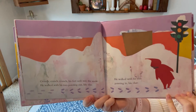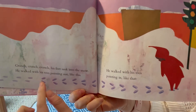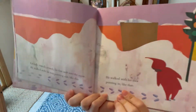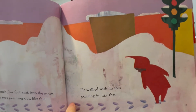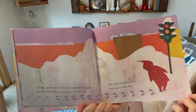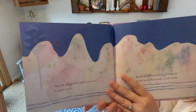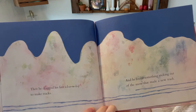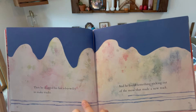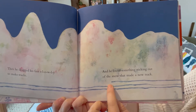Crunch, crunch, crunch. His feet sank into the snow. He walked with his toes pointing out like this — see, his heels are together and his toes point out. And then he walked with his toes pointing in like this — now he's got his heels apart and his toes pointing in. Next time you have a snowy day, you should try that because it makes some cool different tracks. Then he dragged his feet slowly to make tracks. And here he found something sticking out of the snow that made new tracks, so now he's got three tracks.